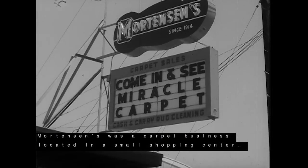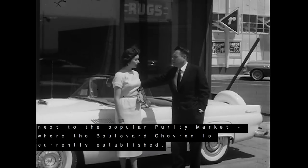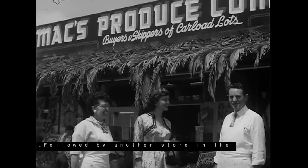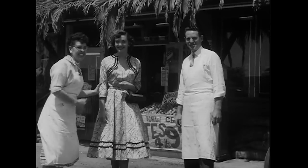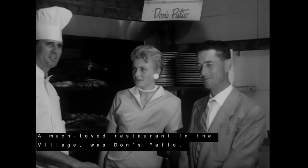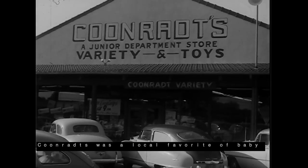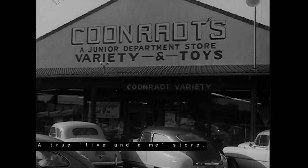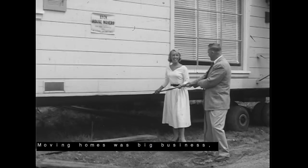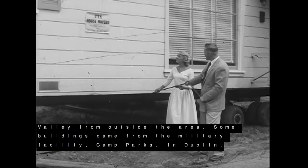Mortenson's was a carpet business located in a small shopping center next to the popular Purity Market, where the Boulevard Chevron is currently established. This shot appears to be a jewelry store in the newly built Castro Village, followed by another store in the village, Max Produce. You may recognize the round posts here with ivy growing up there. A much-loved restaurant in the village was Don's Patio, serving home-style food. Coon's Rats was a local favorite of baby boomers growing up — a true five and dime store, this is where Don Jose's now resides. Moving homes was big business, and homes were trucked into Castro Valley from outside the area.